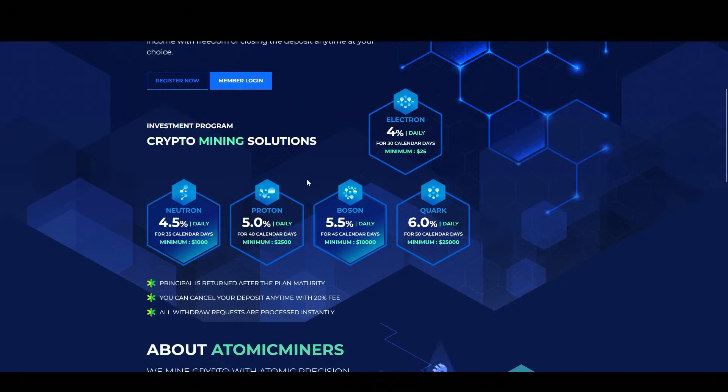Then down here we have those plans. So each one of these plans has a different amount of return for a different time period. With the first plan, you will be earning 4% daily for a total of 30 days. For the second plan, this one gives you 4.5% every day for a total of 35 days. Then the third plan is going to give you 5% daily for 40 days. The fourth plan will give you 5.5% daily for 45 days. And the last plan will give you 6% daily for 50 days.